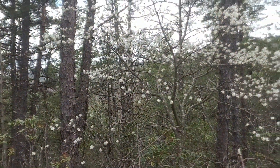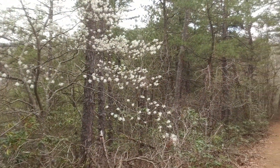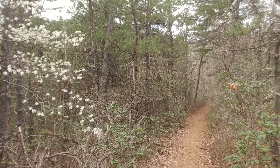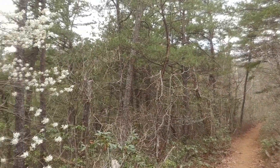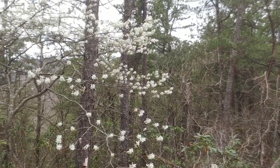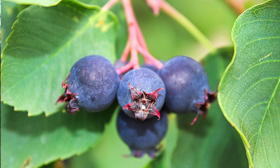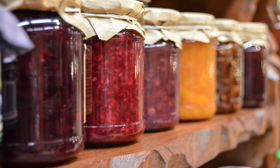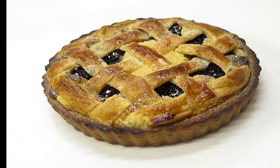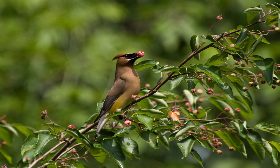I'm absolutely fascinated by the different names. It's called serviceberry, it's called shadbush, it's called juneberry. The indigenous peoples called it the Saskatoon tree. It's also known as sugarplum or wild plum. The name juneberry comes from the fact that these flowers will reveal almost blueberry-like berries on the tree that are really delicious. These berries were used by indigenous peoples and early settlers in jams and jellies, pies and cobblers. It's juneberry because the berries ripen in June, and they are a favorite for birds and wildlife.